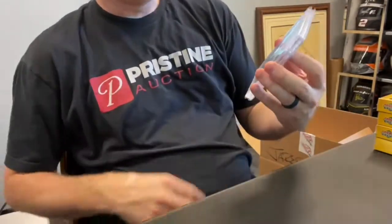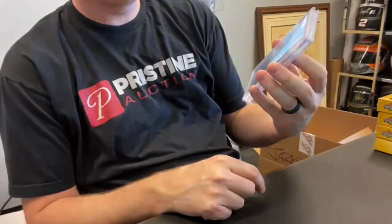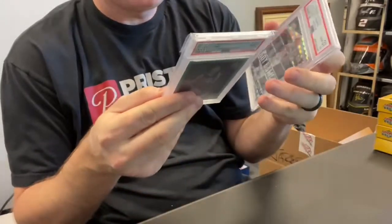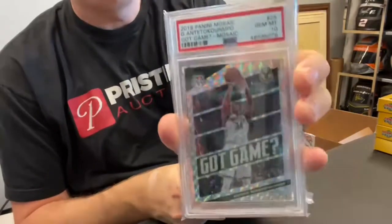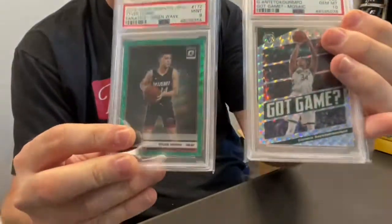First up, very nice — Tyler Hero Optic rookie, Fanatics green wave, PSA 9. That's a big card right now. Not numbered. And then Giannis with a 2019 Got Game Mosaic PSA 10. That's a heck of a lot right there. Both those stay together.